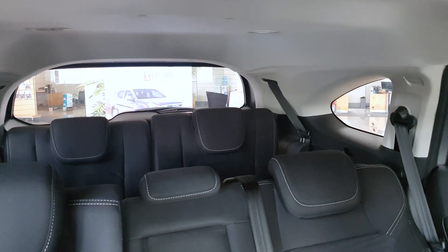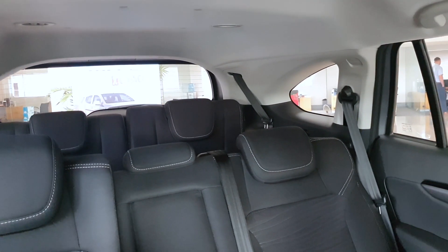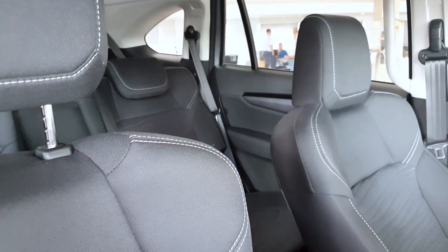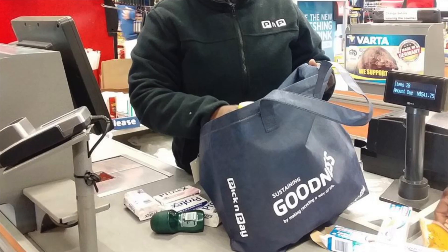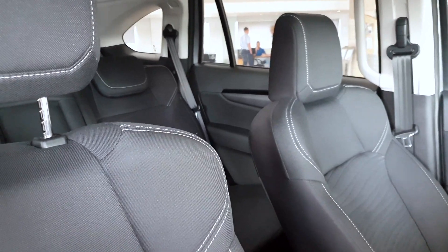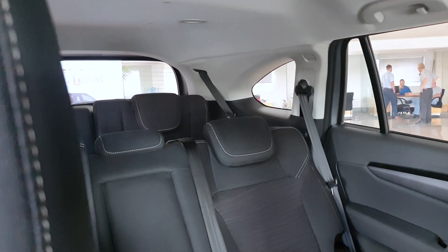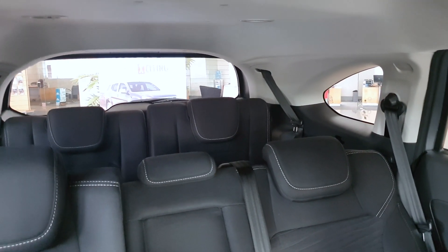This is a seven-seater with three rows of seats: two in the third row, three in the second row, and two up front. The third-row seats are comfortable but they just feel like they are made out of Pick and Pay grocery bags. I don't understand why a car that starts from 771,000 rand doesn't come with proper leather seats, and the visible white stitching on the seats just looks horrible.